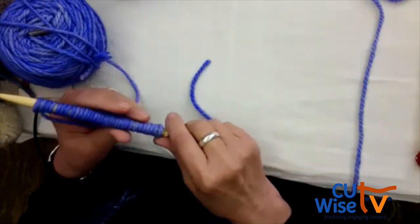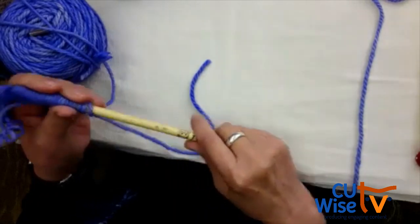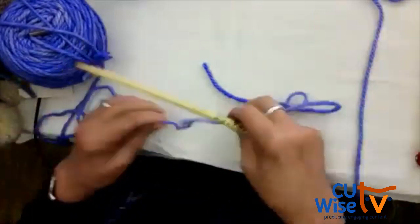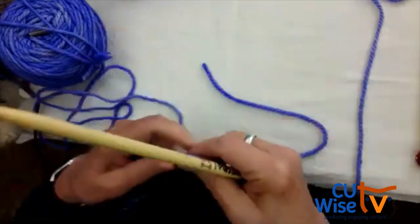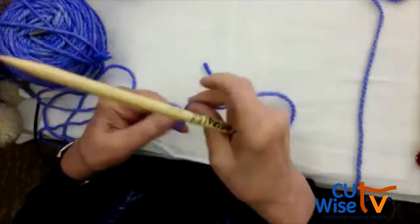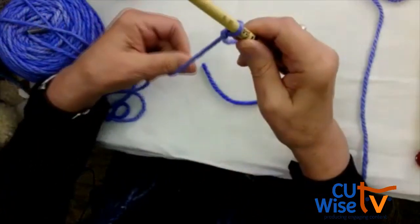Does she want me to do the slipknot again? Catherine, did you want the slipknot again? She's okay with the slipknot. Okay — here comes the slipknot and here's the cast on again.